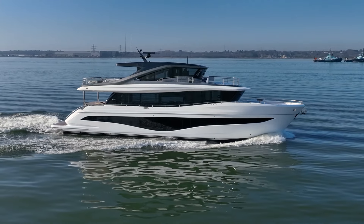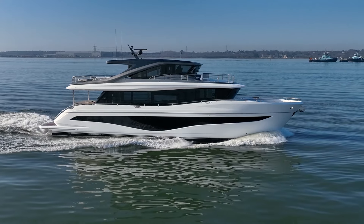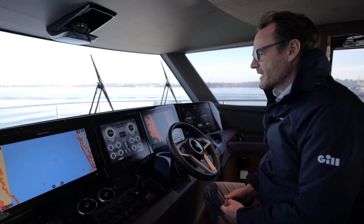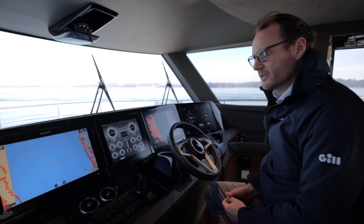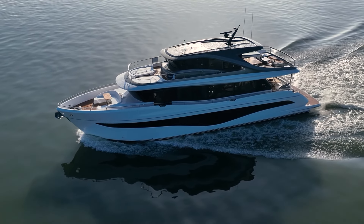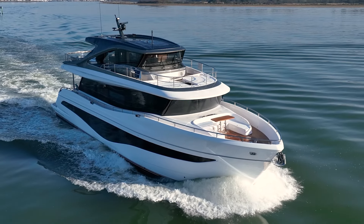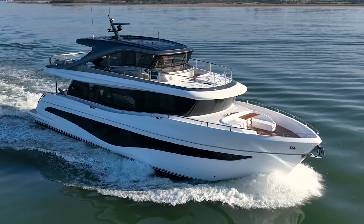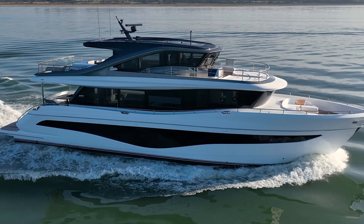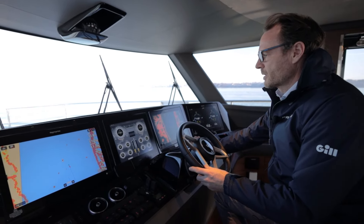We've gone up to just above 1100 revs and as I thought, we've got just under 11 knots and we're hitting 50 litres per side per hour. The boat is fantastically quiet and very, very comfortable. Of course we don't have a sea to test the stabilizers here today, but it is so comfortable and quiet up here. We'll just touch her up another bit and bring her up.